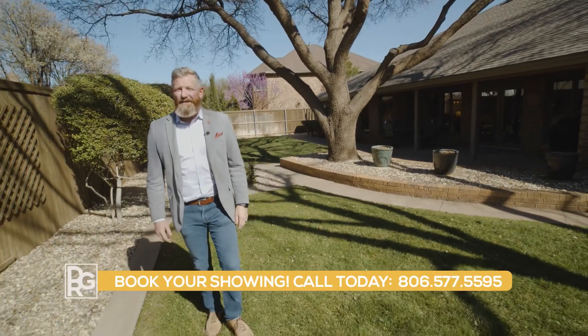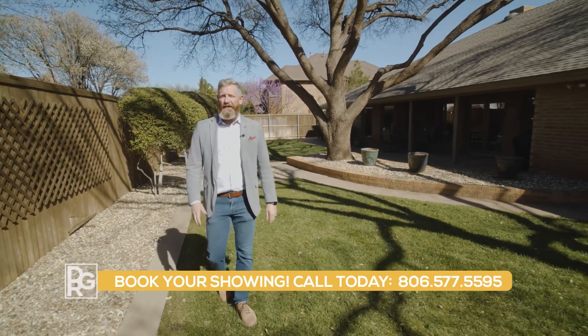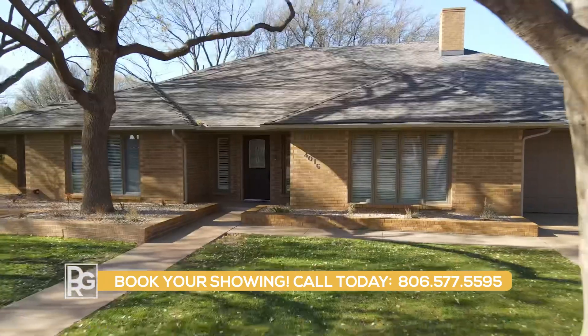Isn't this backyard incredible? Don't let this home get away. Contact a Duncan Realty Group associate today for your showing, or follow the link provided for more details.